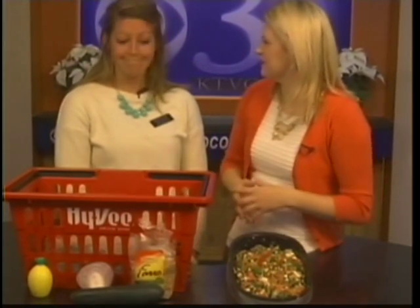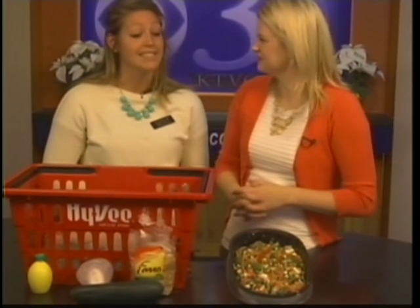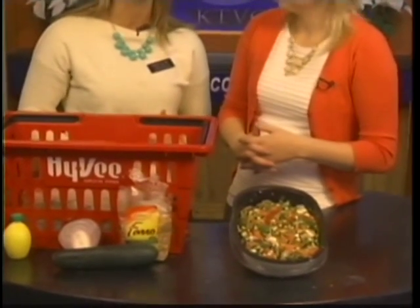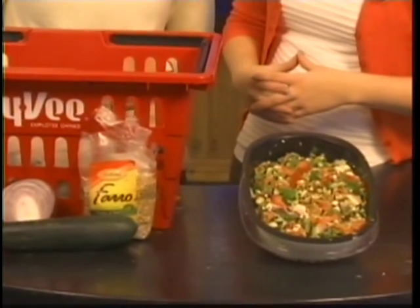We're familiar with quinoa, but now this is an even better one. Yes, exactly. Farro actually has 7 grams of protein and 8 grams of fiber, so it's one of those grains that's actually going to fill you up really well. And great for the new year because it's going to fill you up, so it'll help you lose weight.